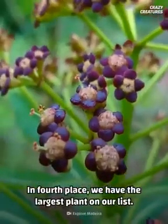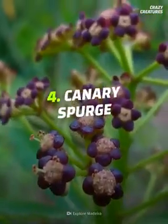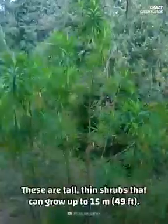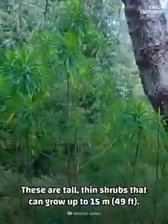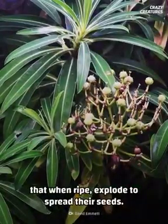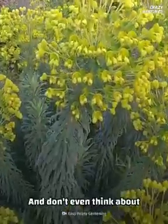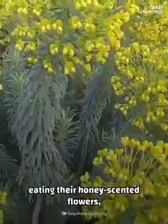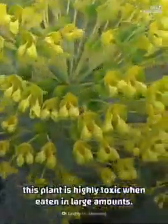In fourth place, we have the largest plant on our list — it's the Canary Spurge. These are tall, thin shrubs that can grow up to fifteen meters. At the tips of their branches are small, round fruits that, when ripe, explode to spread their seeds. And don't even think about eating their honey-scented flowers; this plant is highly toxic when eaten in large amounts.